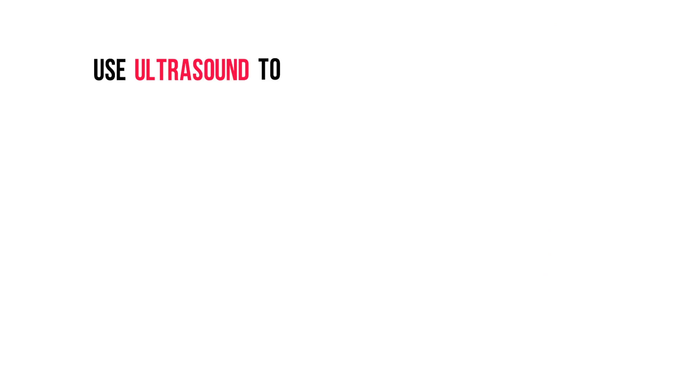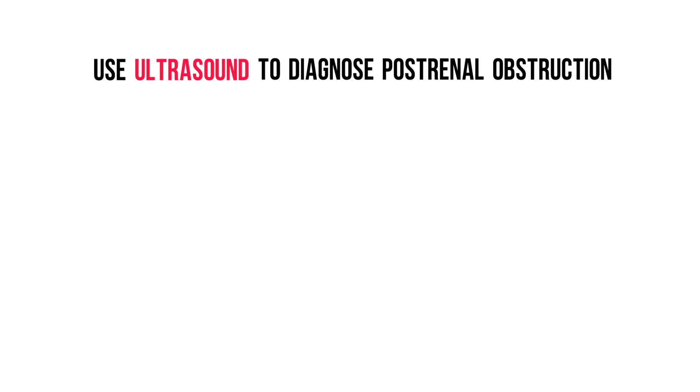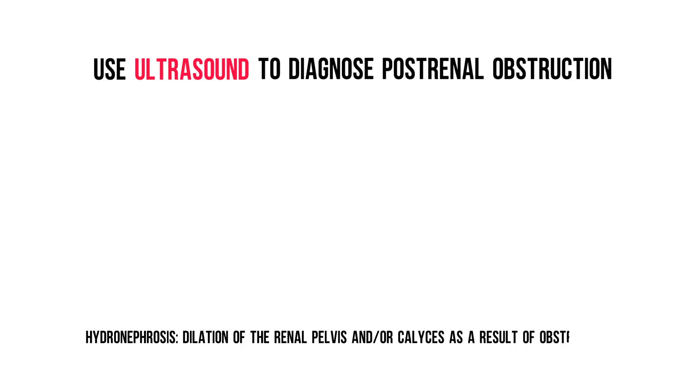If there is post-renal obstruction, an ultrasound of the kidneys will show something called hydronephrosis. Hydronephrosis is defined as dilation of the renal pelvis and/or calyces as the result of an obstruction, which can be very well visualized by ultrasound.